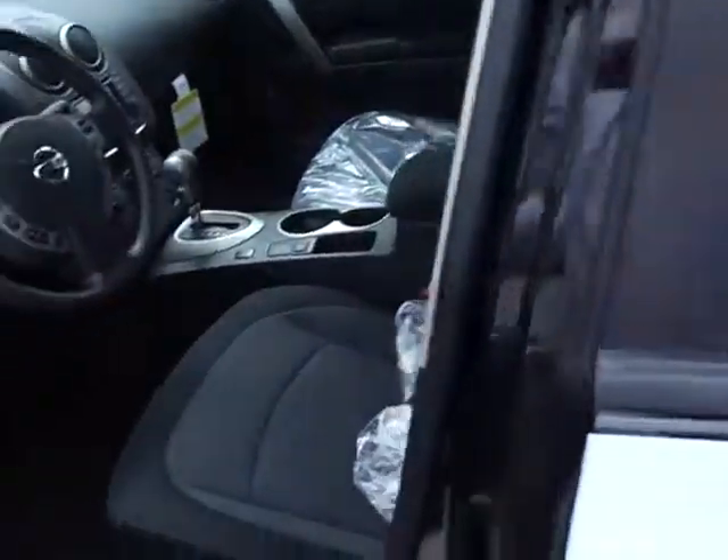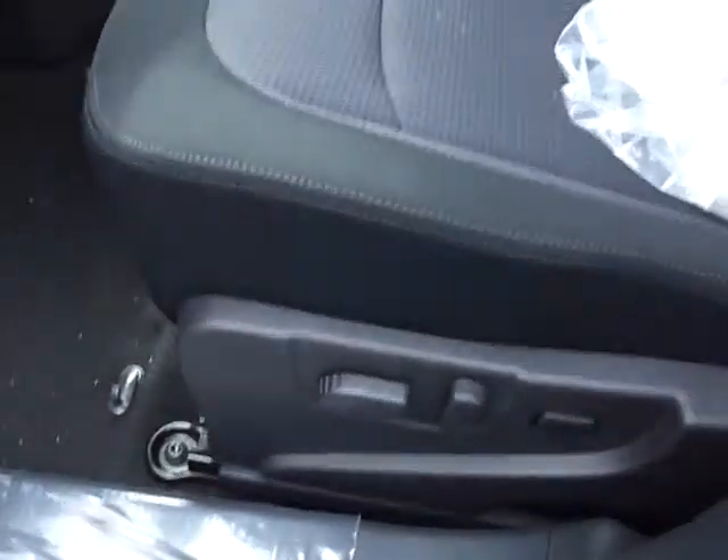This one just got off a truck. So inside, you've got your power driver's seat, nice cloth seats. It's brand new. All of your power windows, locks, and mirrors.